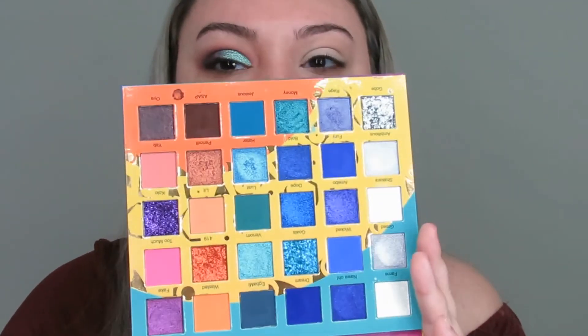We are going to do this whole eye on camera so you can see exactly what I worked with. I'm going in with a little bit of P.Louise Blank Canvas and tapping that on the eye. Then I'm going in with the Juvia's Place Wahala 2 palette — if you haven't seen my review I'll have it linked in the description. This palette is stunning.